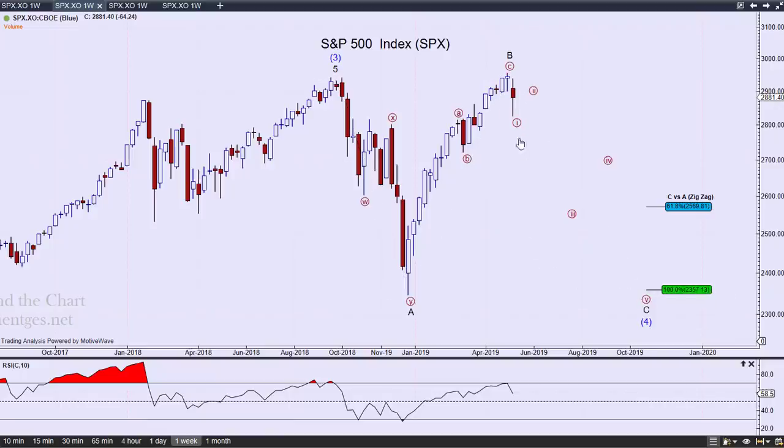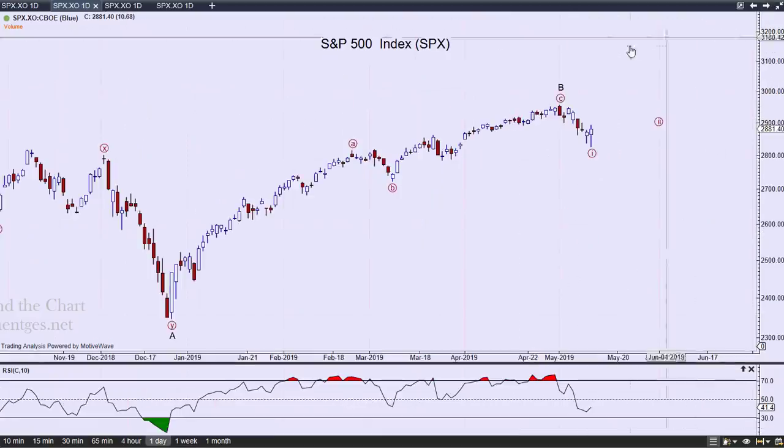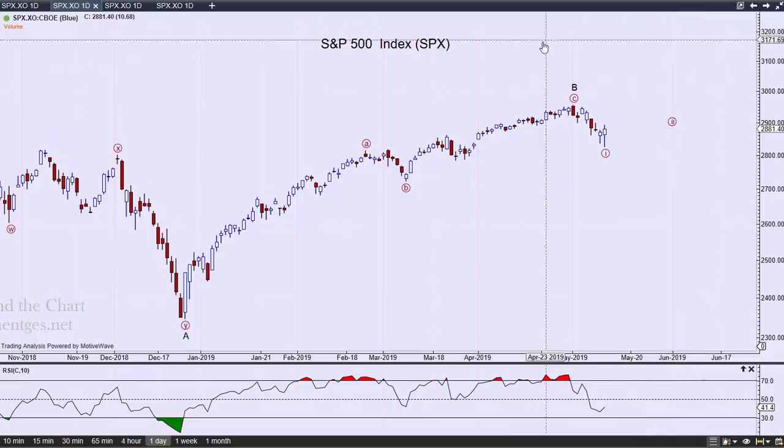Why do I have C down here? Because that's where C equals A — so that's my initial target. Notice how the B wave pulled right back up to the beginning of the A wave. The A wave ended and started here; we pulled right back up to it, punched a little bit higher, and now I'm looking for it to break down, roll down, and complete this C wave, which will be a pretty significant sell-off. There's a good chance we may have completed the first wave down.